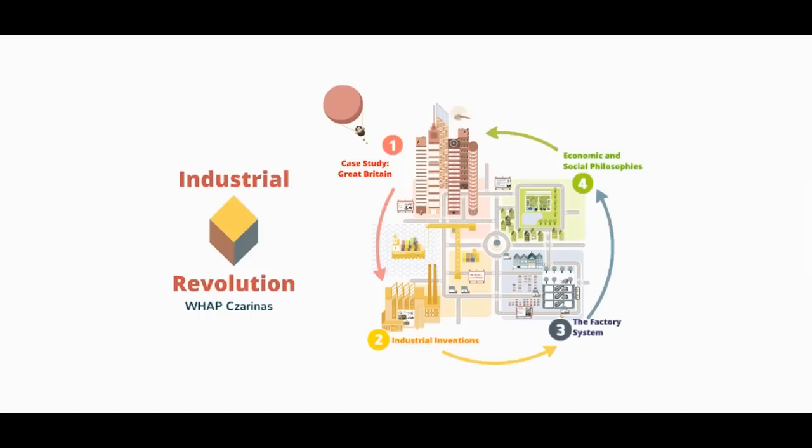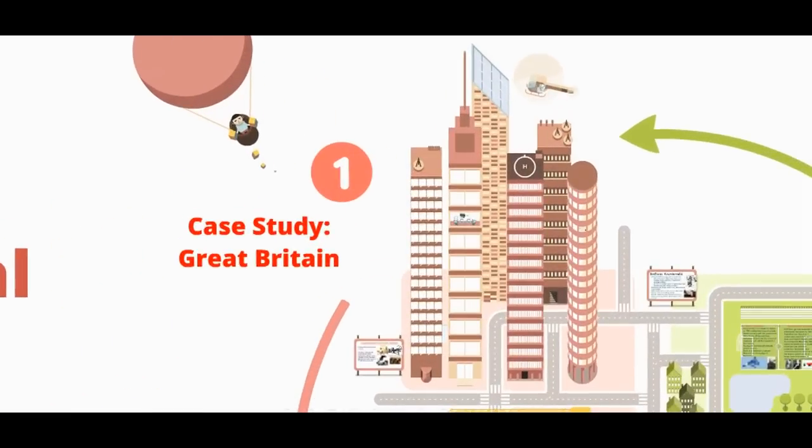The first thing we're going to look at is this really spectacular development of the Industrial Revolution in Great Britain. It's one of those weird times in history where so much goes into making the perfect storm for this to happen in one country only. So we really need to look at the various reasons for why Great Britain is the birthplace of the Industrial Revolution.